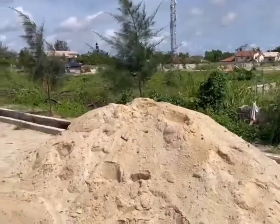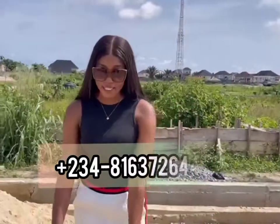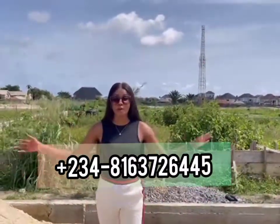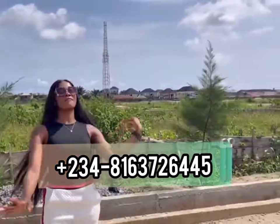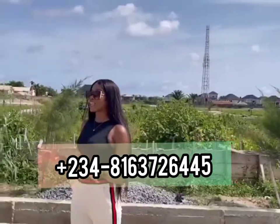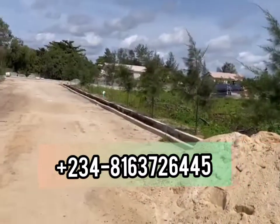So guys, this place is selling for 40,000 Naira per square meter and we have 300 square meters, 400 square meters, and 500 square meters available here. The title of this place is C of O and it's on dry land.